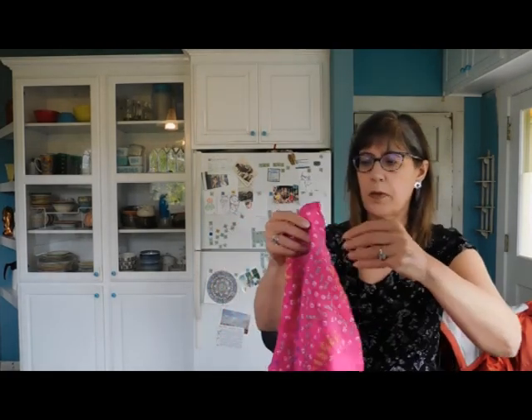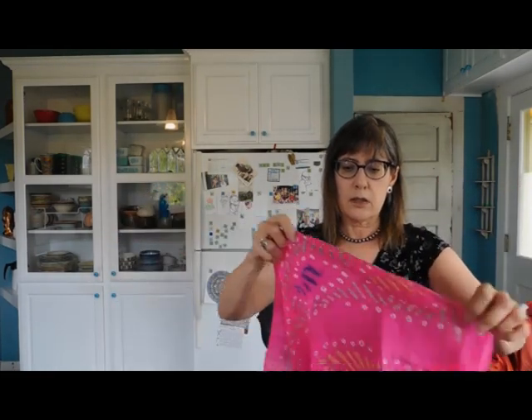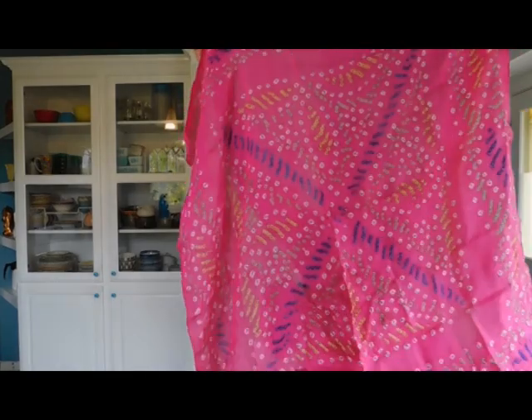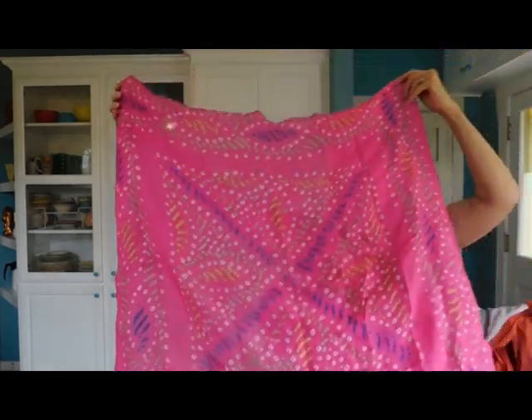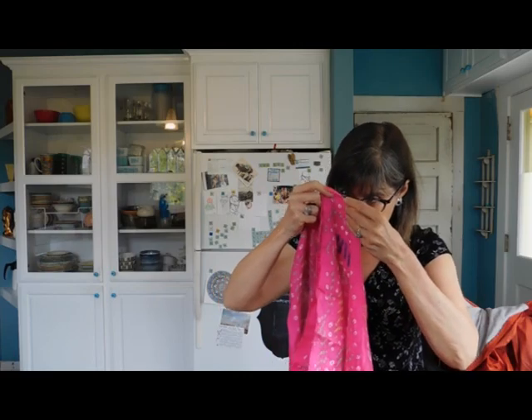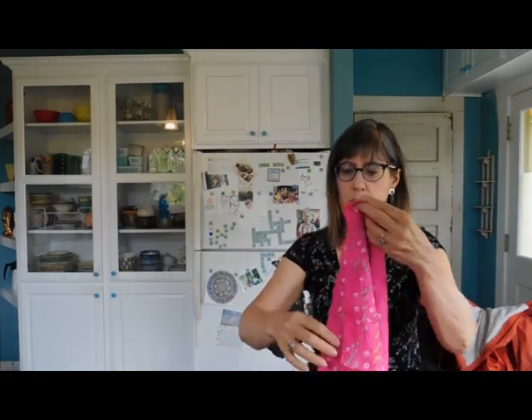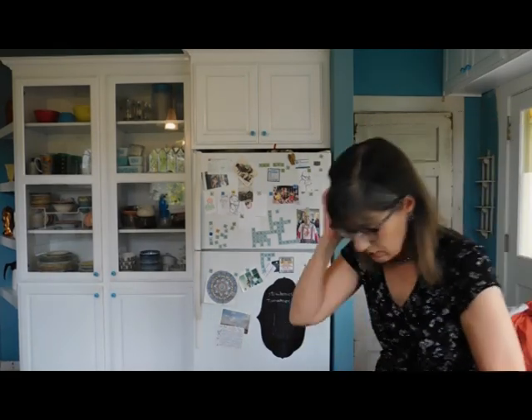This appears to be a tie-dyed scarf from India, I'm guessing. Well, that's very beautiful. It's a very lightweight — could be silk. Yeah, I think it is silk. Oh, that's beautiful. I've got a silk scarf.